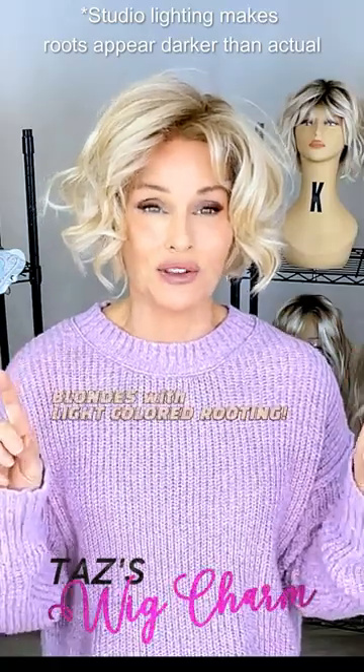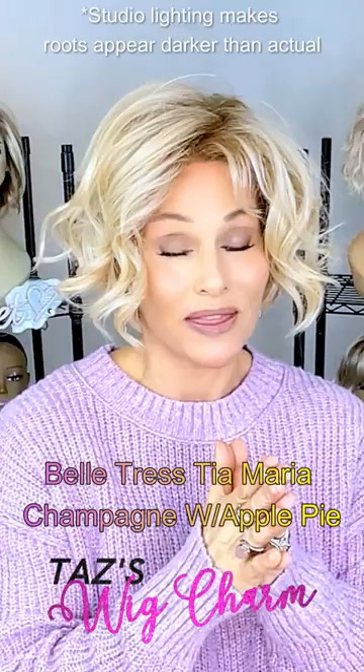Today I'm going to show you several styles with light colored rooting. This is in the color Champagne with Apple Pie. This is one of the blondes by Belle Tress that features a lighter colored root.